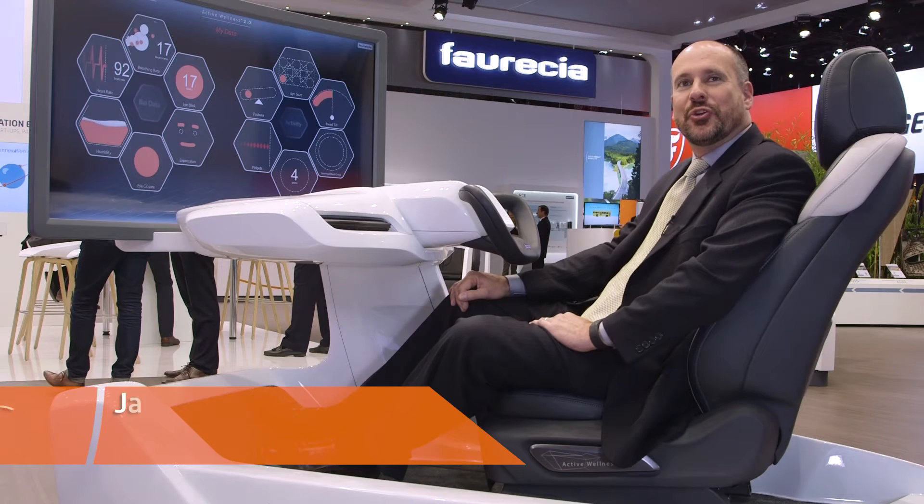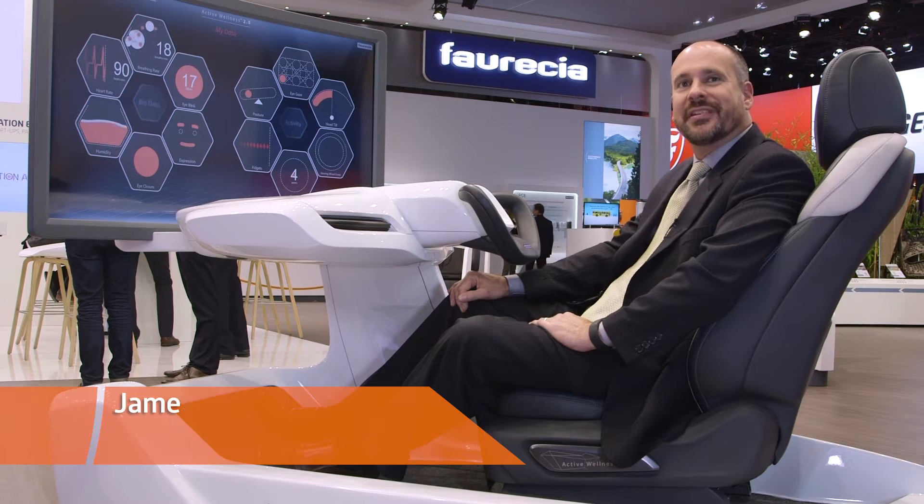With Active Wellness 2.0, we've added 11 new advanced sensors to the system that allows us to have much greater insights into what's happening with the occupant. In addition, we're able to use these insights to predict how to better adapt the interior to create a more comfortable driving experience.